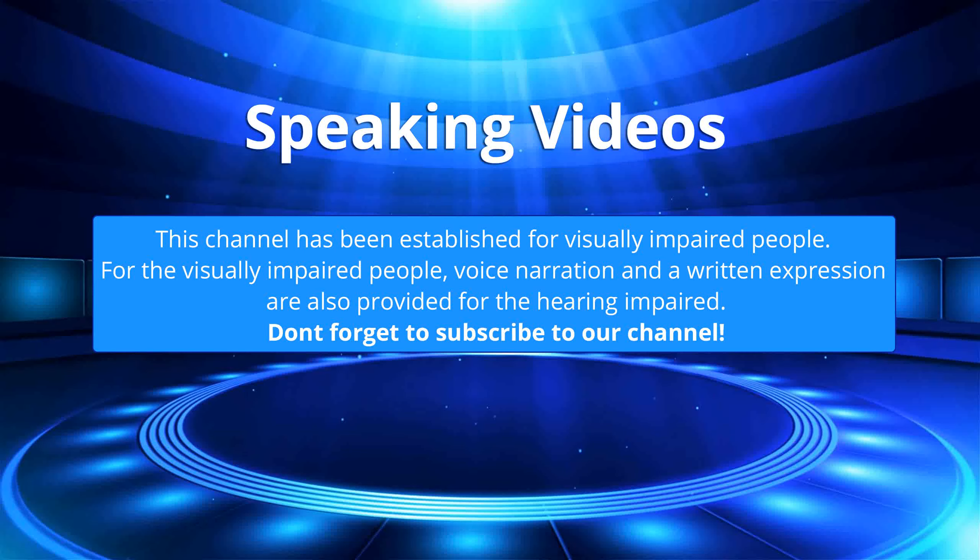This channel has been established for visually impaired people. For the visually impaired people, voice narration and a written expression are also provided for the hearing impaired. Don't forget to subscribe to our channel.